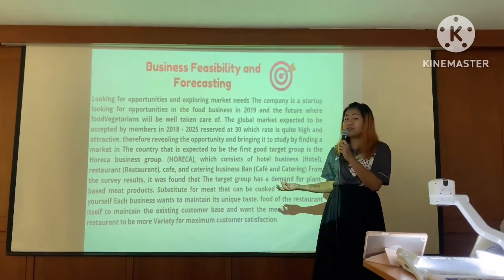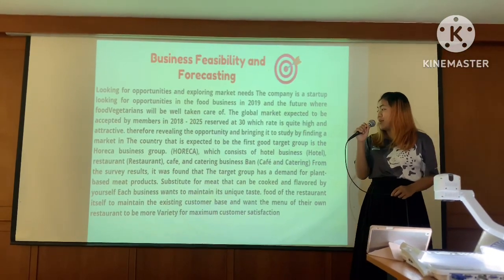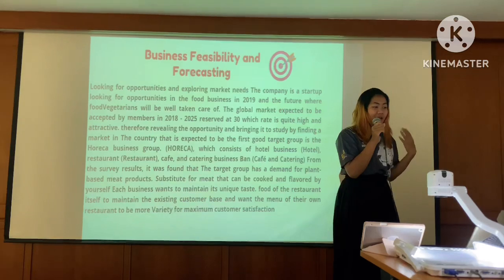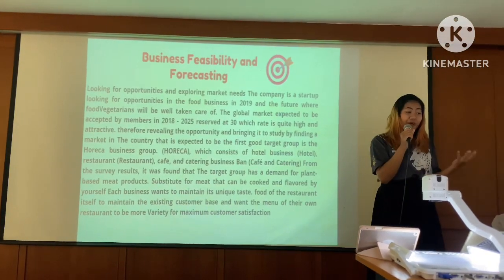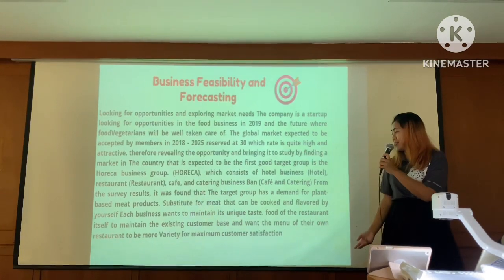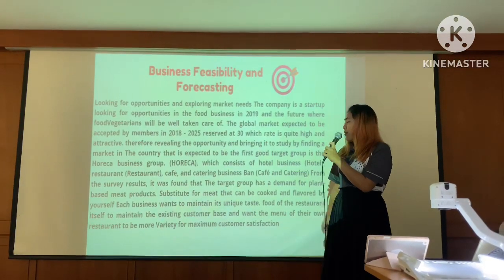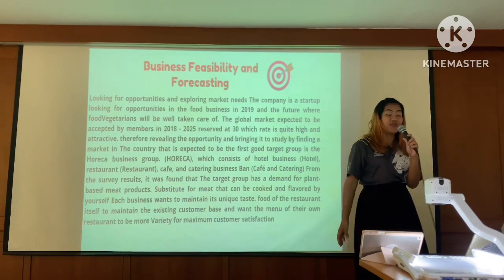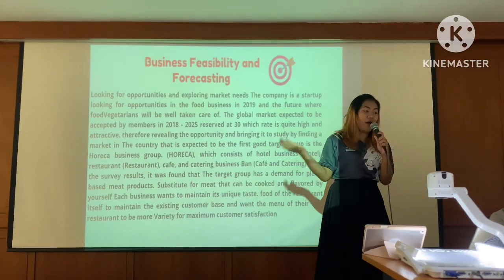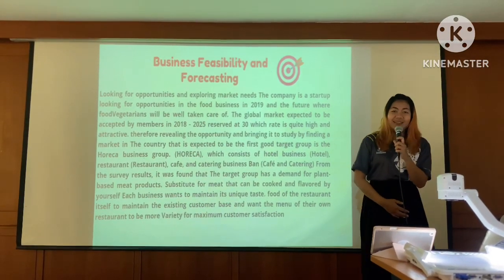From our service research, it was found that the target group has a demand for plant-based meat products as substitutions for meat that can be cooked and flavored by themselves. Businesses want to maintain a unique taste, and restaurants aim to maintain their existing customer base while making their menus more productive for maximum customer satisfaction.